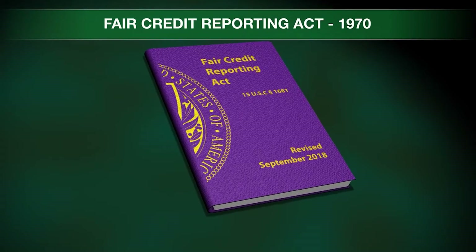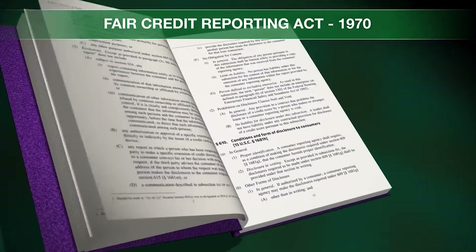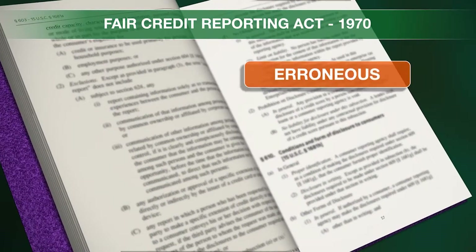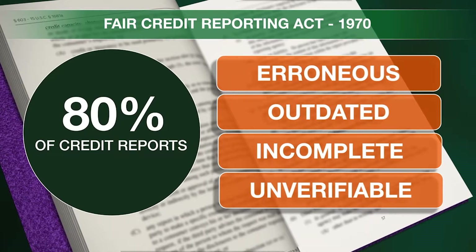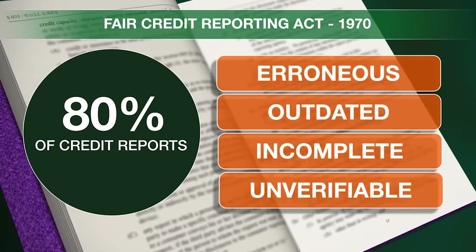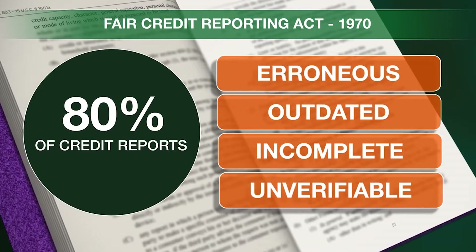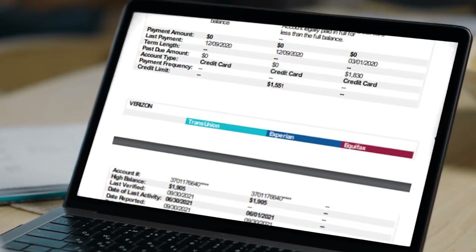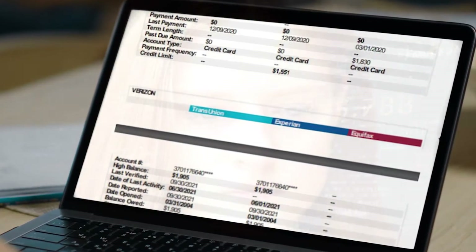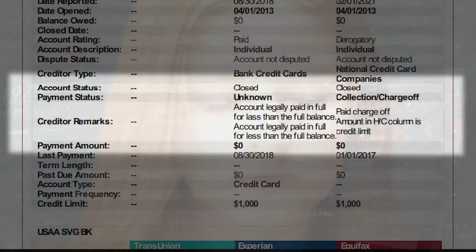The Fair Credit Reporting Act demands that credit bureaus delete any account from your credit report that has errors or can't be verified. Over 80% of credit reports have at least one account with an error that can drop credit scores, and most people don't even know they're there. While the credit bureaus are happy to delete these accounts for you, the problem is you have to find them. But how do you do that? What do these errors look like, and how do you remove them?